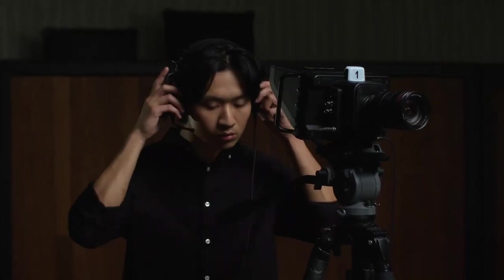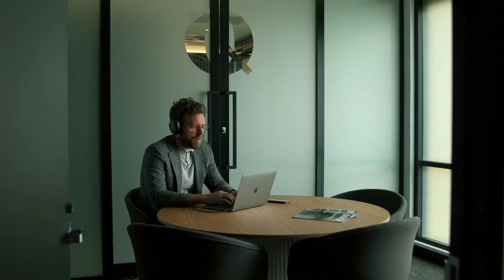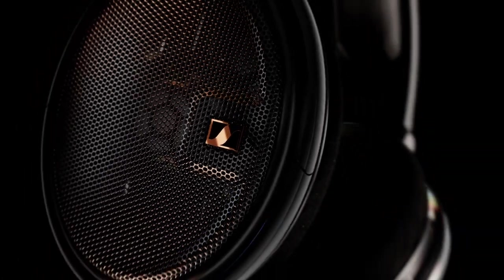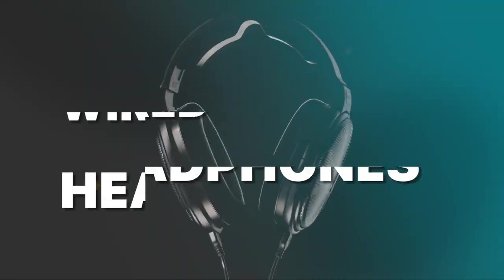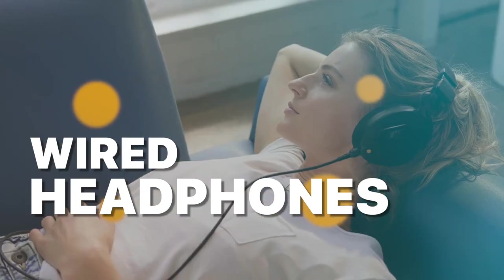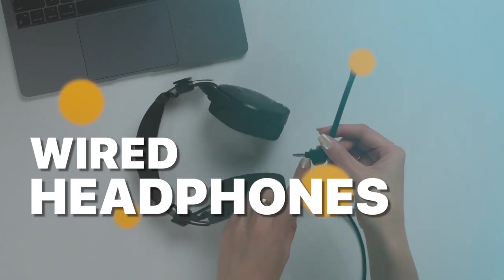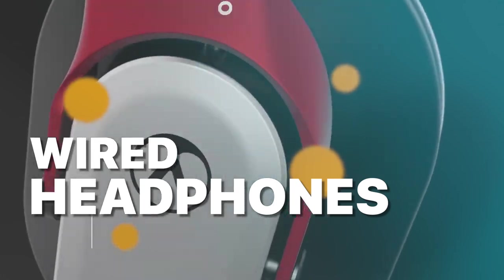What's up, audio enthusiasts? Welcome back to our channel, where we're about to take you on an epic sonic adventure. Today, we're diving deep into the realm of wired headphones, unveiling the crème de la crème for 2023. From mind-blowing sound quality to jaw-dropping comfort, we've scoured the market to bring you only the very best. So buckle up, hit that play button, and get ready to embark on a journey of pure auditory bliss.